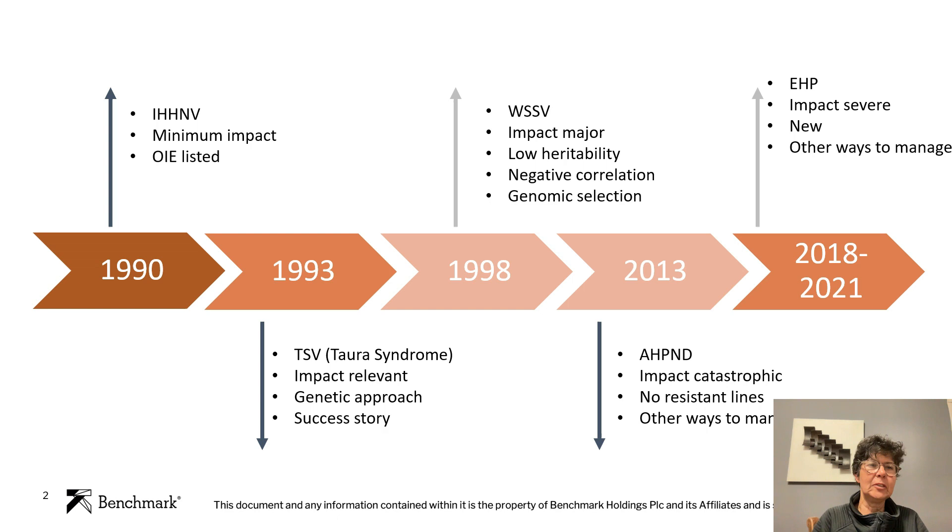Diseases have always been one of the main concerns for the shrimp industry. Starting in the 1980s and 1990s with the first virus described, which is IHHMV — a minimal impact virus that is now still OIE listed — the list of pathogens has always been increasing. In 1993, we encountered TSV, Taura Syndrome Virus, from Ecuador. It had a relevant impact, but it's a success story of genetics, because we were able to produce resistant animals easily. Heritability was very high, and that opened the way for genetics to be a tool for disease resistance in shrimps.